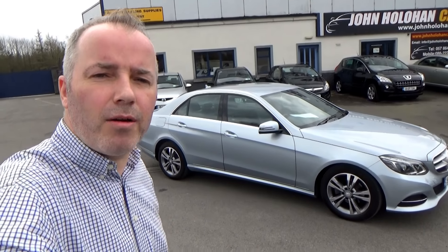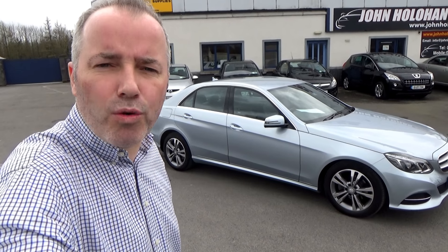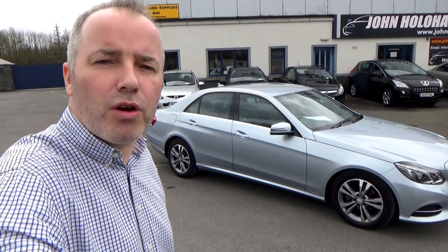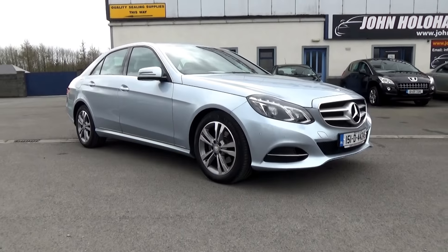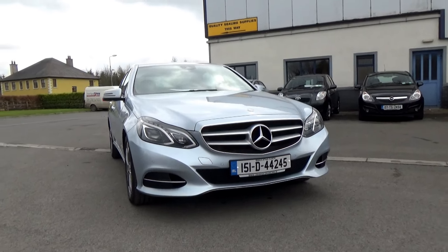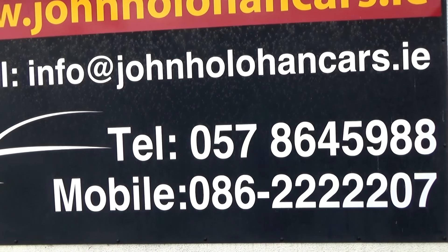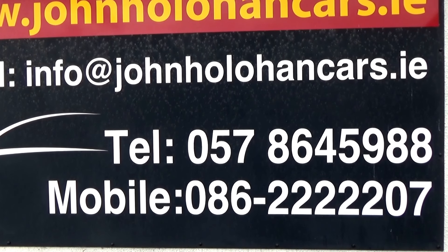So what else can we tell you about this car? If you're not familiar with the E-Class range, they're particularly economical — the range does over 60 miles to the gallon, even with an automatic gearbox. They're very quiet and smooth on country roads or motorway. And there's lots of power: 177 brake horsepower, so plenty for overtaking. If this Mercedes E-Class might be of interest, be sure to give myself John a call on 057 864 59888 or 086 22 22 207.